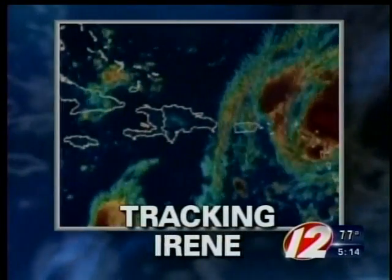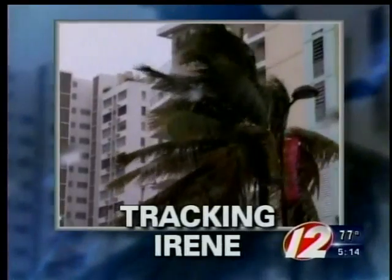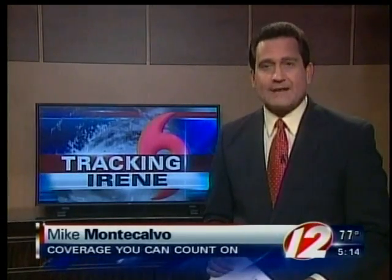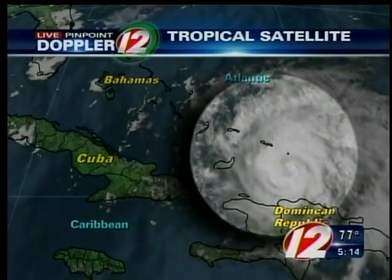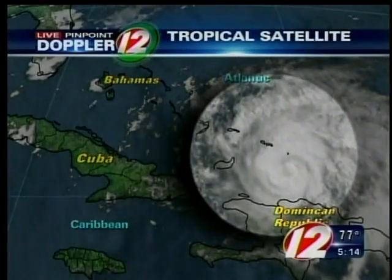Eyewitness News is tracking Hurricane Irene as it churns through the Caribbean and towards the U.S. Forecasters say the entire East Coast needs to keep a very close eye on this potentially dangerous storm. Although it's not necessarily a telltale sign of what will happen, we wanted to know how Irene's current track compares to those of past hurricanes that have hit Rhode Island.